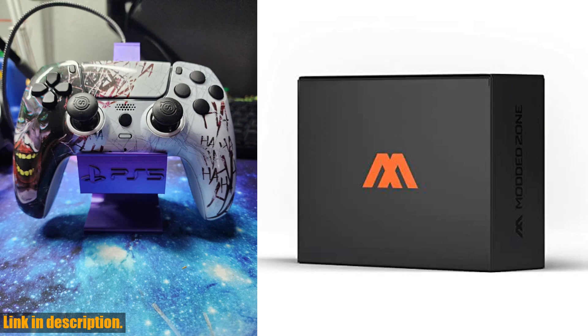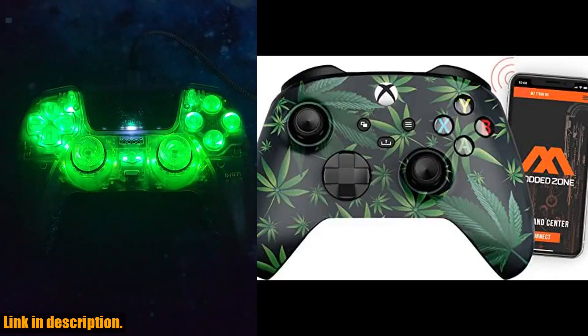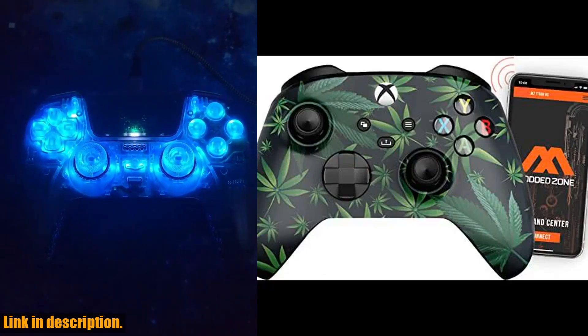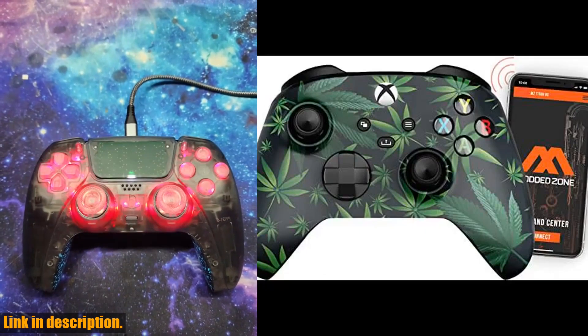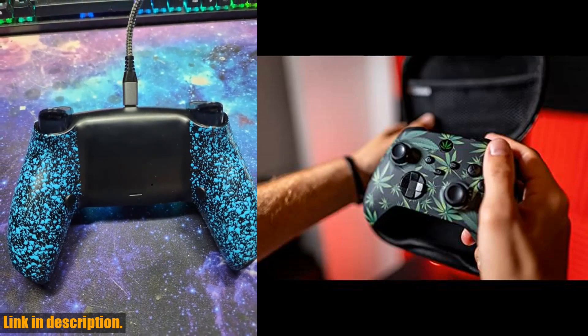But remember, this is a fully customizable controller. You can visit the mod marketplace to search for additional mod packs and perks to buy and add to your profiles. And the best part? It's 100% undetectable with a 1-year warranty on the mod chip.